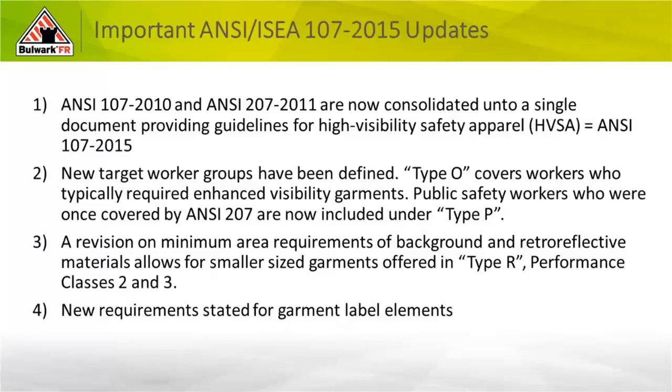The third change was a minimization of background for sizing, and we'll get into labels — specifically the labeling designations between non-FR and FR labeling.